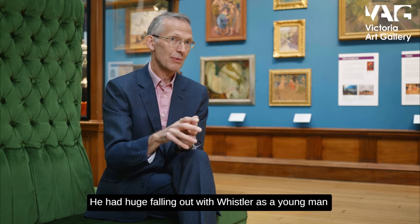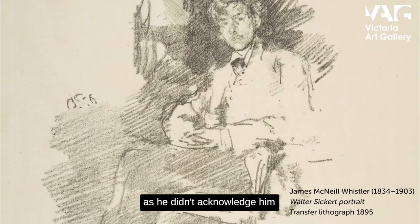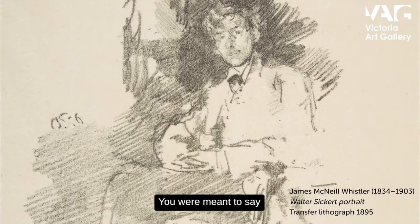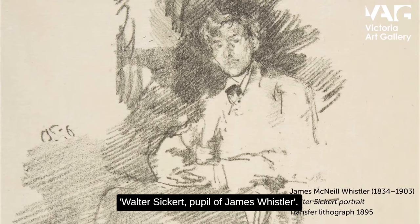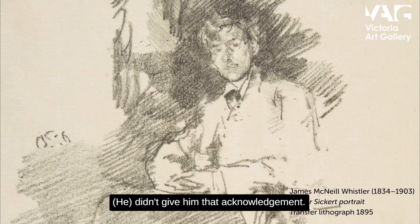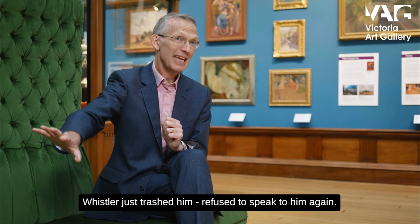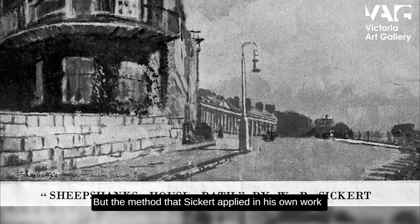Sickert had a huge falling out with Whistler as a young man because when he exhibited at the Royal Academy, he was meant to say 'Walter Sickert, pupil of James Whistler,' but didn't give him that acknowledgement. Whistler trashed him and refused to see or speak to him again.